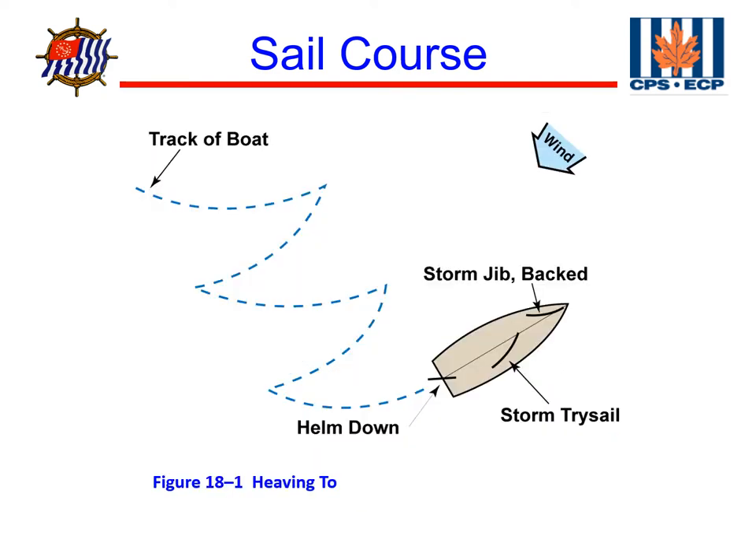Heaving to is a technique that actually takes the boat and makes it, takes all the pressure out of the wind. When really bad conditions hit, I haven't really done heave to very often. Most of the time when conditions are in this category, I just get back to shore and put the boat away. But if you're caught out on a big body of water and it's not possible to get back to shore, we need to deploy some of these techniques.